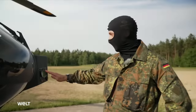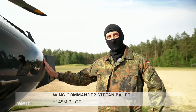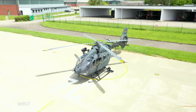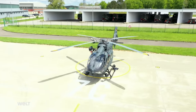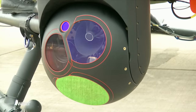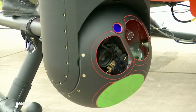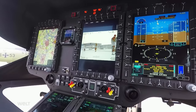Some general information: that's our H-145M LUH SOF, one of the newest German Armed Forces helicopters. We used a civilian model to speed up procurement and adapted it for our purposes. At the front is our camera system — a high-performance system with multiple day and night cameras, a laser for measuring distances, and other details. It's one of the best camera systems we currently have.